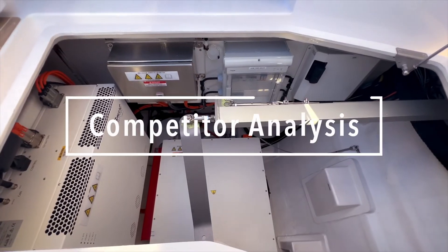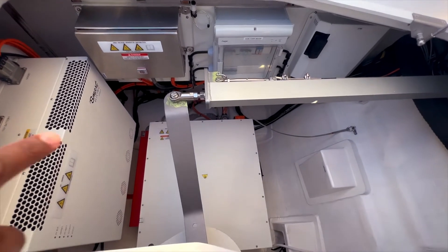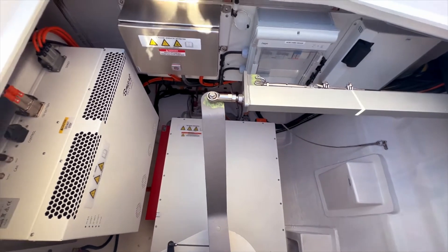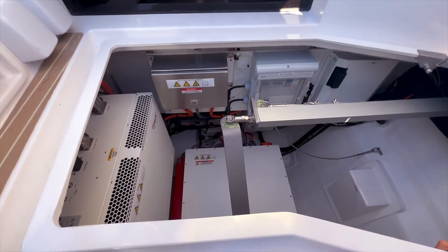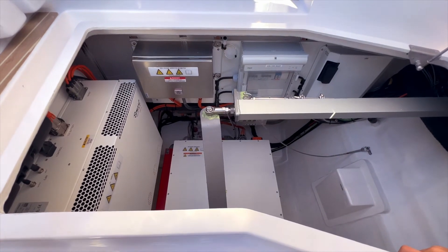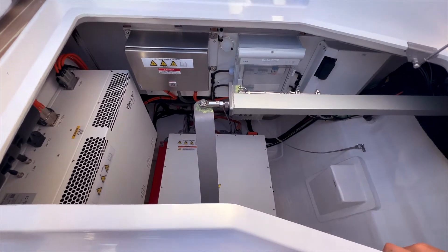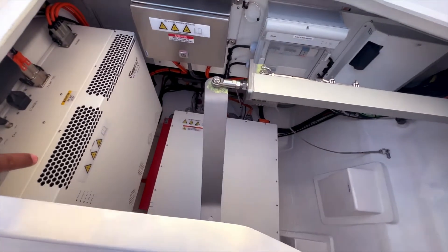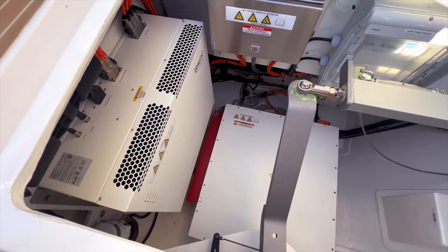Looking at the competition, the closest rival is the Leopard 46. Leopard's approach is fundamentally different — they've gone with a parallel hybrid system that can switch between electric and diesel power, but it's limited to 1,000 watts of solar, a smaller battery capacity, and a more traditional power management approach. In the 43 to 46-foot range, we're seeing different strategies: Lagoon's 43 focuses on comfort with traditional power, the Nautatec 44 emphasizes performance with lighter displacement, Bali's 4.4 maximizes living space, and then there's the Nu 44, making a full commitment to electric power.